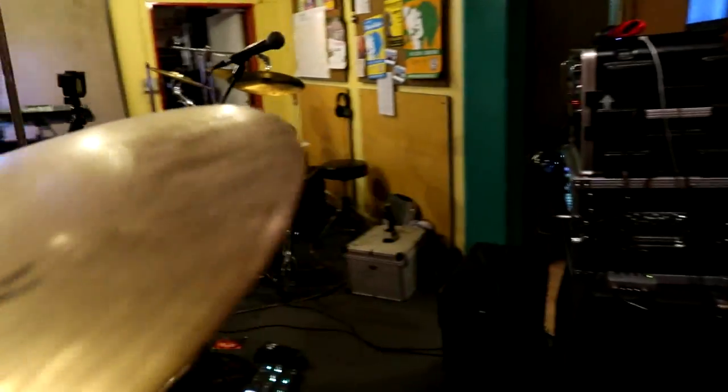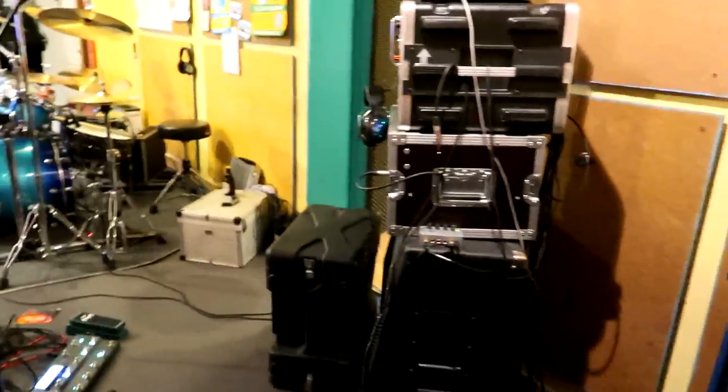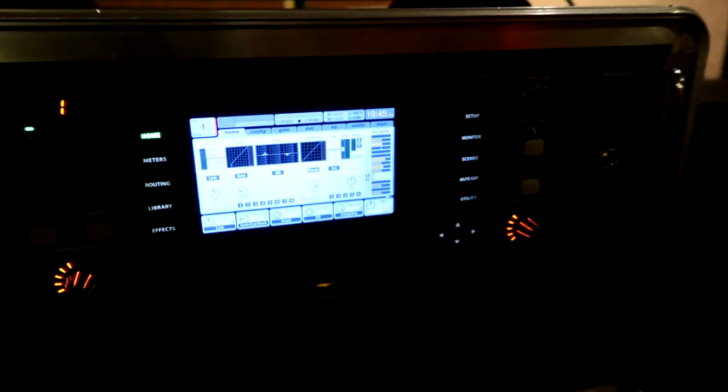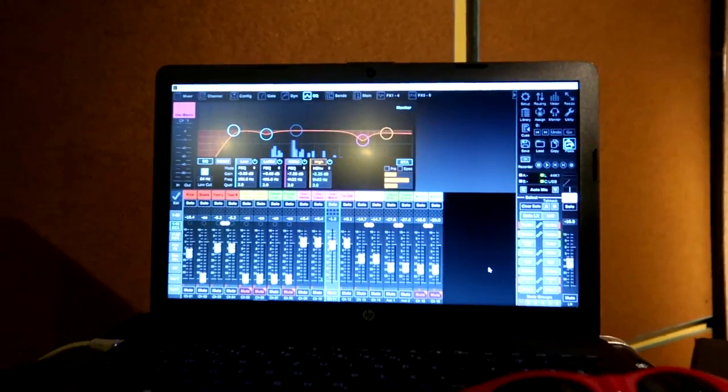So here we are at the rehearsal space. It's a... let's say there's not too much space in here. So here's my tech corner — it's the Behringer X32 Rack, which is very nice because I can use it as an interface as well, and then I can record everything in Cubase, which makes me very very happy.